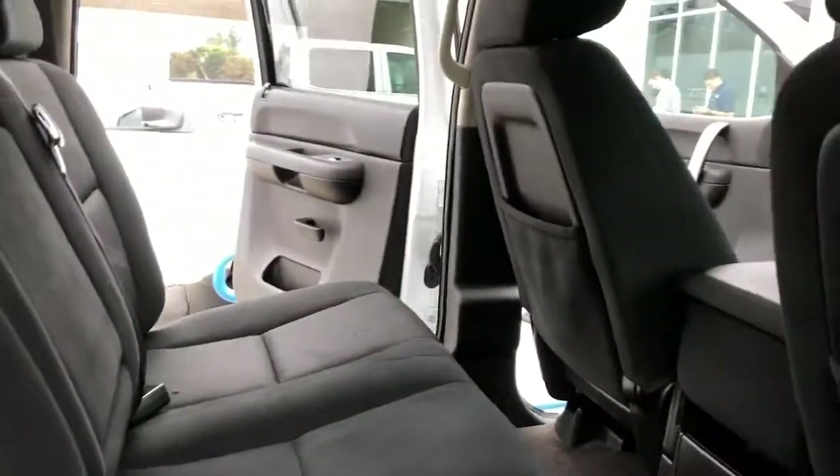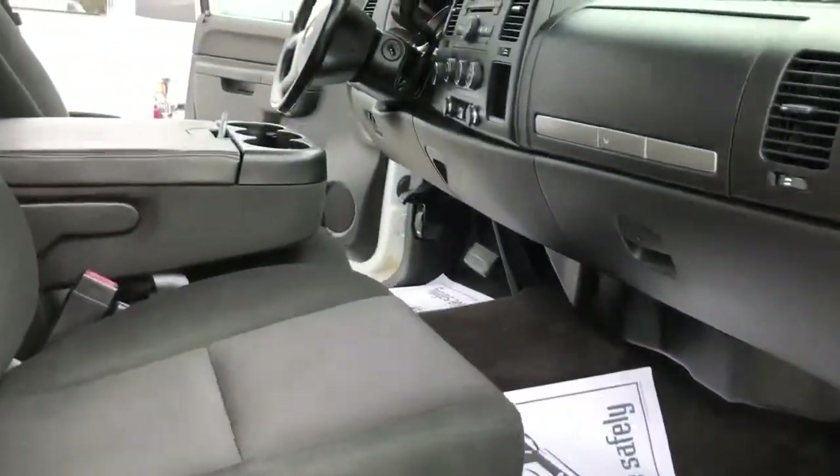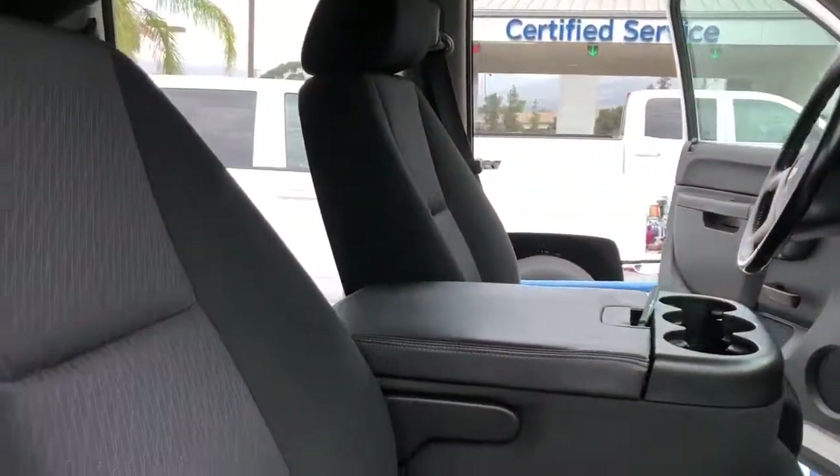Just wanted to give you a little bit more detailed look at the interior. I know that you were looking for something specific, so there you go.